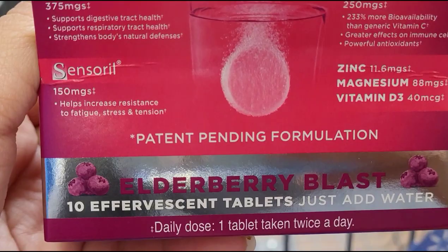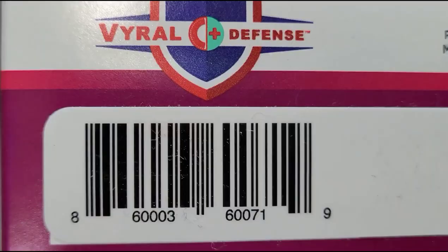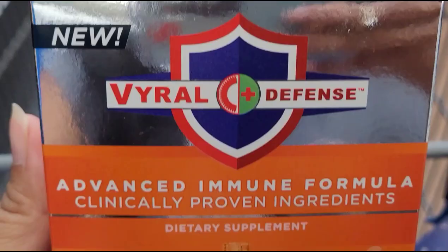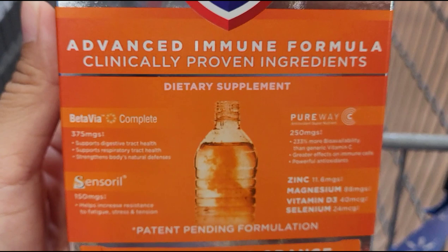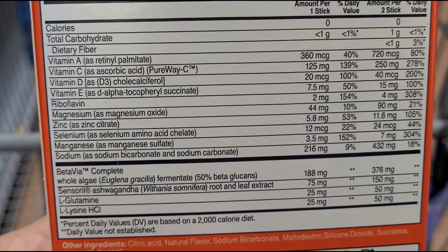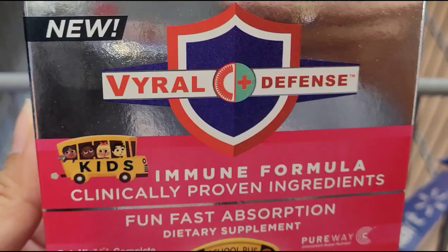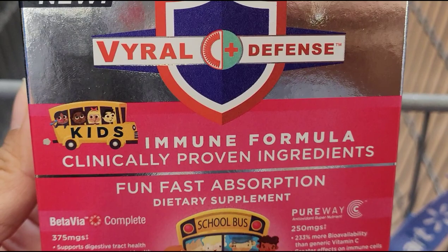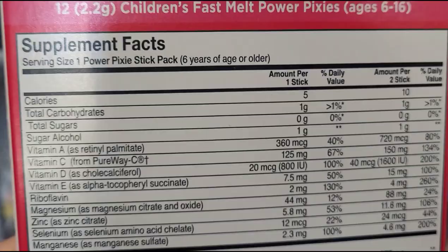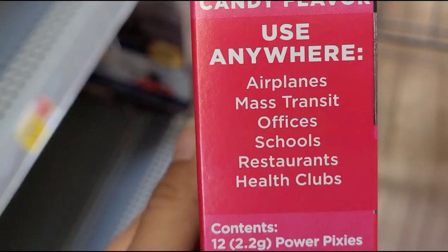This one comes with 10 packets and doesn't expire until 2023. They also have this one here that comes with 12 packets, and they also have one for kids that comes with 12. They are all ringing up for four dollars each.